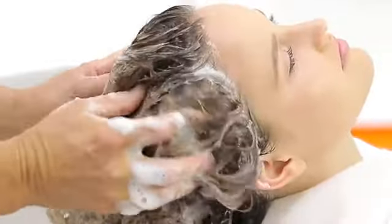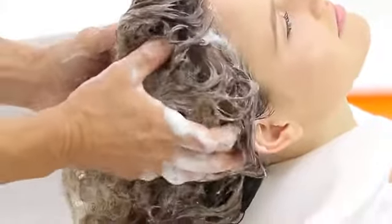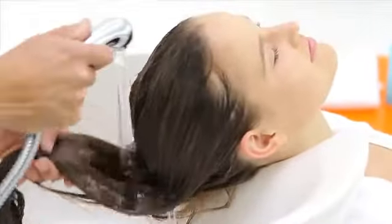Gently massage throughout hair and scalp to stimulate the volume-boosting properties. Rinse until the water runs clear.